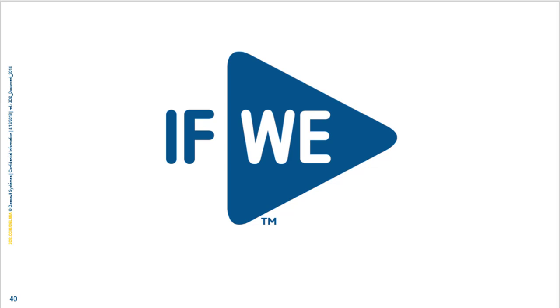Thank you very much, Moss. A wonderful presentation and very good questions from our audience. This concludes today's webinar. Thank you for joining us — have a wonderful day.